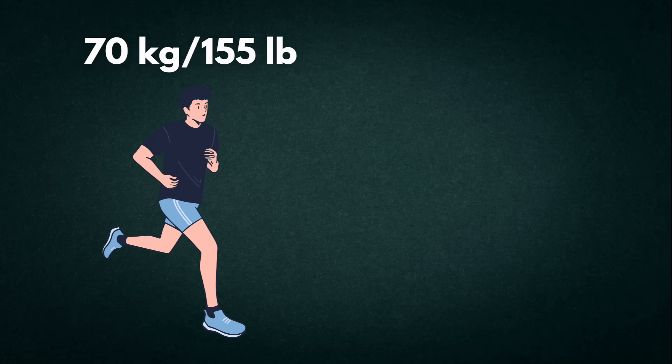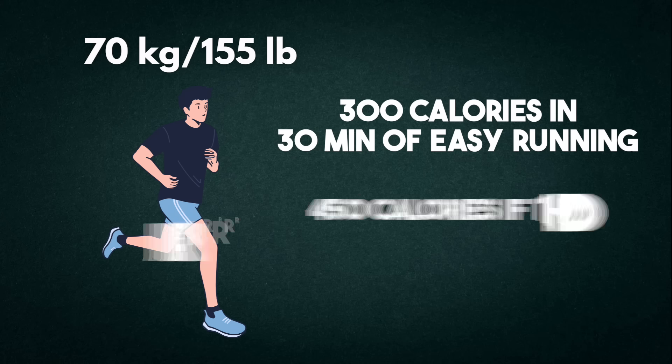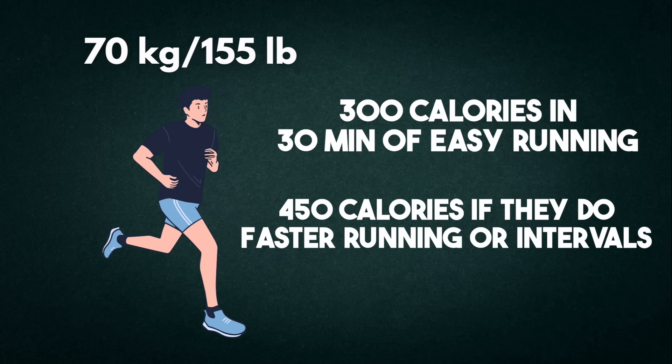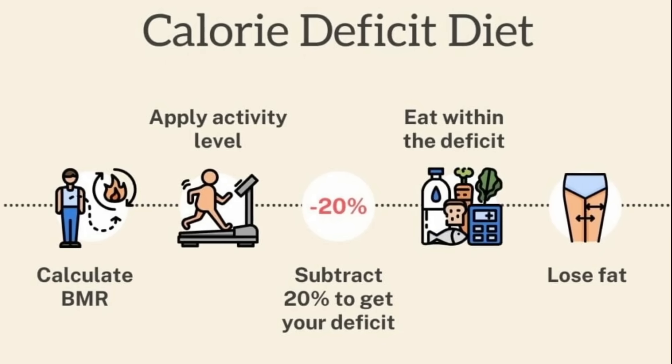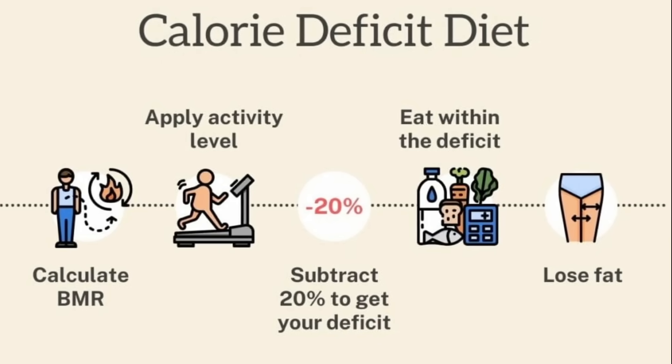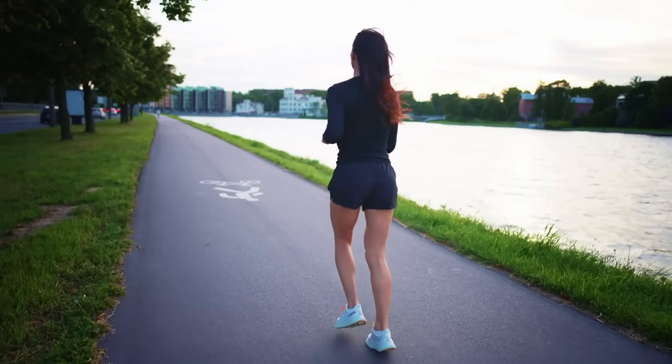For example, a 70-kilogram or 155-pound person burns 300 calories in 30 minutes of easy running and around 450 calories if they do faster running or intervals. And don't forget, fat loss needs you to be in a calorie deficit throughout the day, not just burning fat during the run. You could do 60 minutes of slow jogging and still wipe it out with two donuts after.